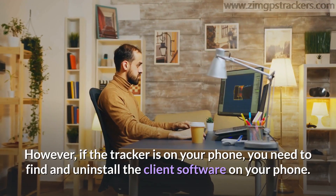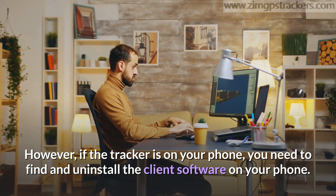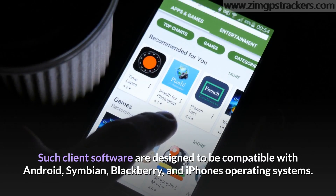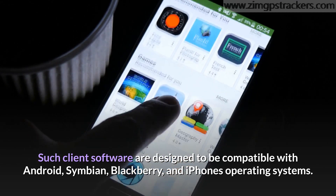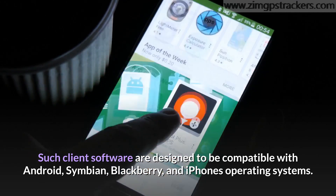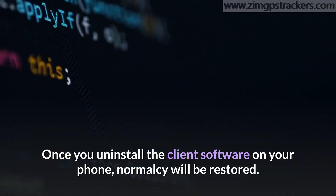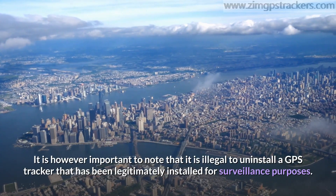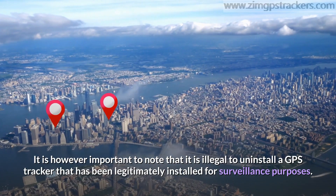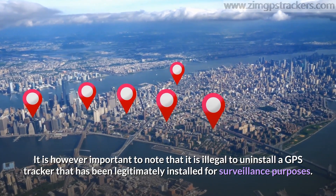However, if the tracker is on your phone, you need to find and uninstall the client software on your phone. Such client software is designed to be compatible with Android, Symbian, Blackberry, and iPhone operating systems. Once you uninstall the client software, normalcy will be restored. It is important to note that it is illegal to uninstall a GPS tracker that has been legitimately installed for surveillance purposes.